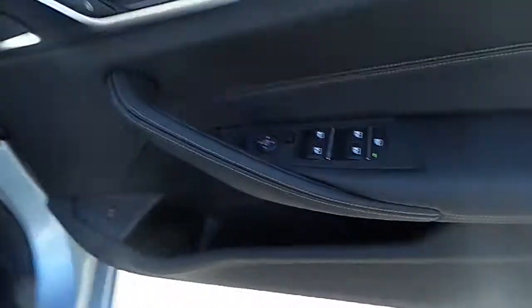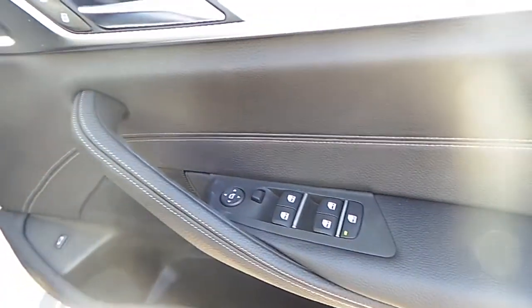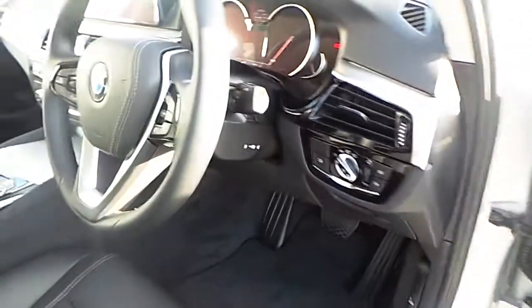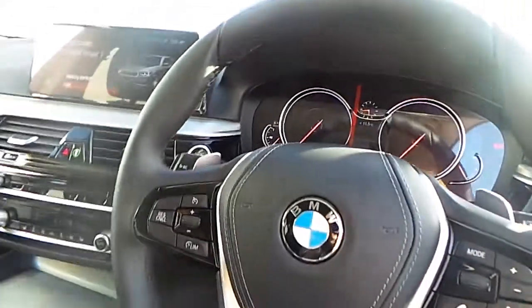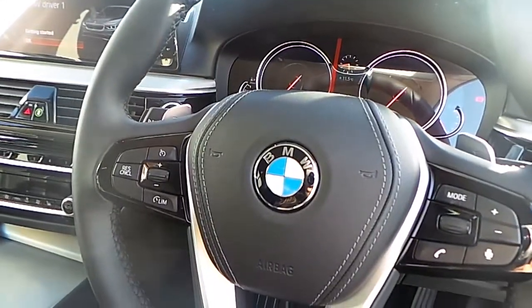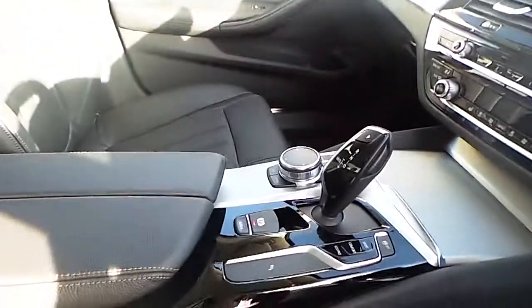This BMW has black Dakota leather. In the front of the car you'll be able to see the automatic controls for the front and back windows and wing mirrors, LED headlights, and the multi-functioning sports steering wheel with Bluetooth and cruise control. This BMW also has an automatic gearbox, an iDrive screen and iDrive controls.